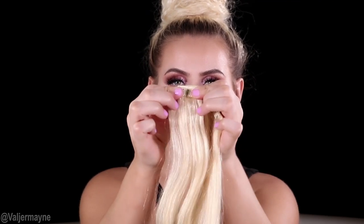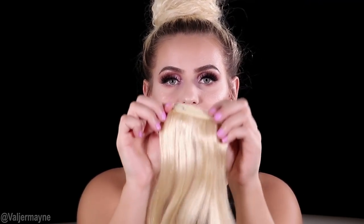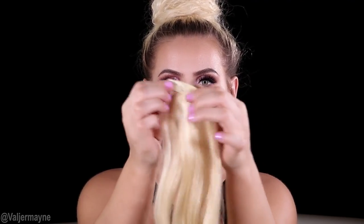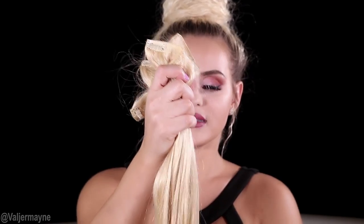You guys already know Val is all about the hair. When it comes to clips, you want ones that really hold. God forbid you're in the club and someone tries to pull your hair — it will not come off. Those clips are absolutely amazing. And if you ask me about the hair texture, I honestly think it's absolutely beautiful. It is very thick all the way from the top to the bottom, and that's what I love.